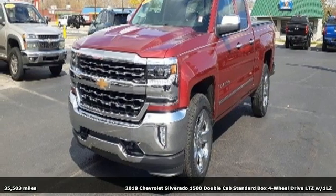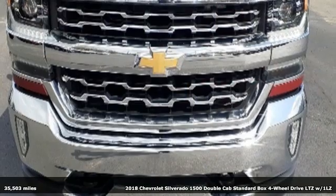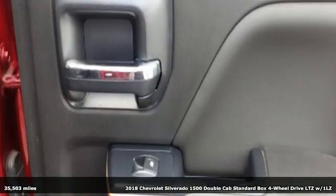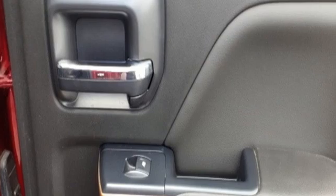Here's a 2018 Chevrolet Silverado 1500. Built to keep up with the rugged demands of your life, the Silverado 1500 is strong, safe and comfortable.